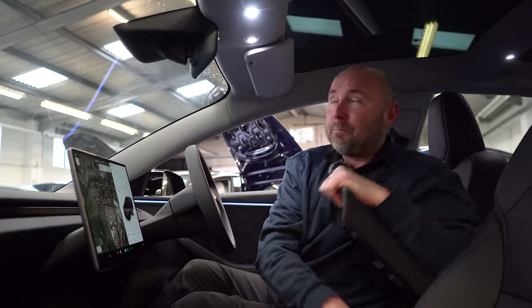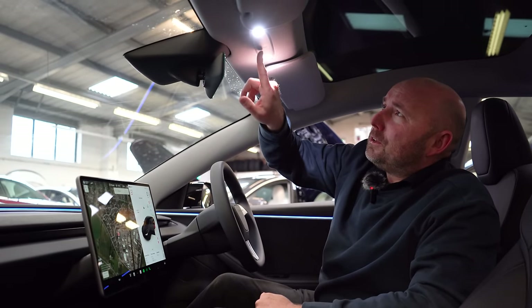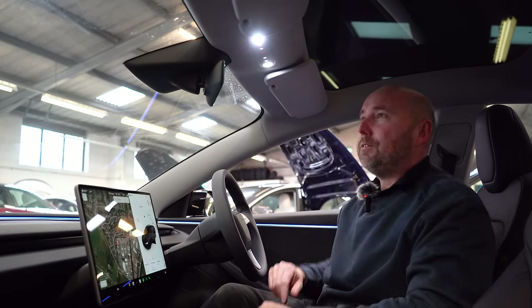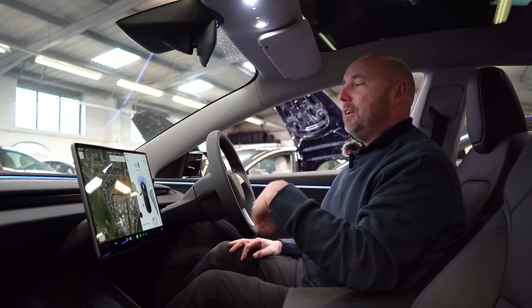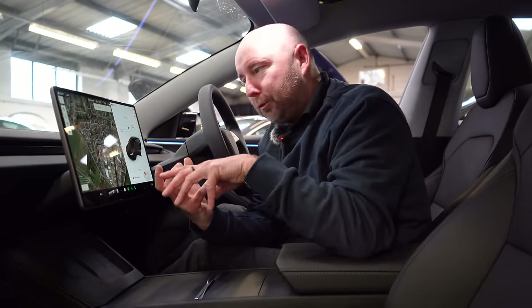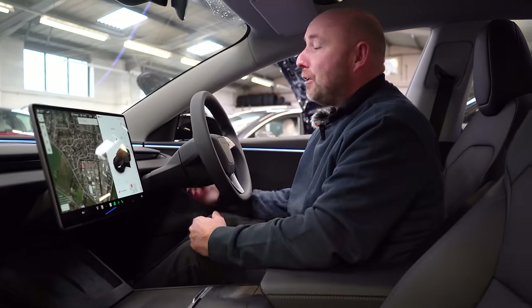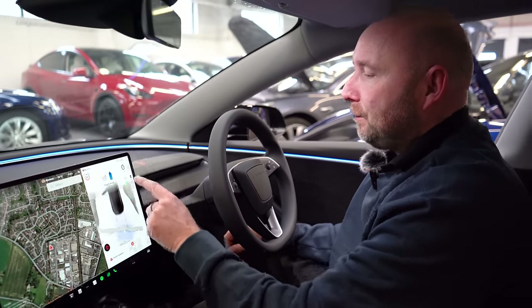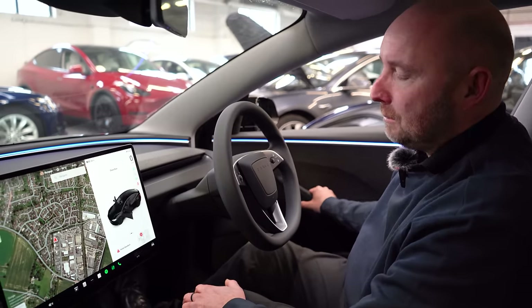Up here is your backup for selecting park, reverse, neutral, drive. If I press it there it lights up — you can see park, reverse, neutral, drive. If I want to select drive, I can do that, but normally you do it from the screen. It's kind of like a backup system — let's say your screen was smashed to bits. Normally now, where you would have had the drive stalk, you select drive here to go forwards, push here to go reverse, and then tap that for park. Although if you're in drive and you just open the door, it goes to park automatically anyway.